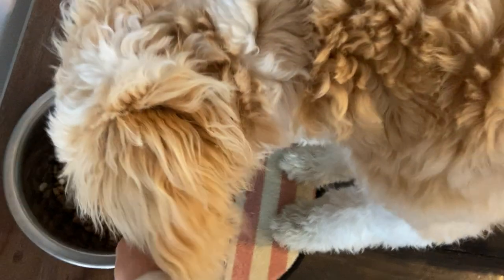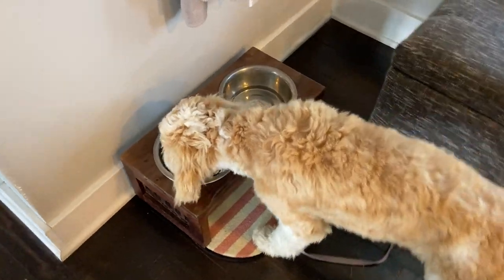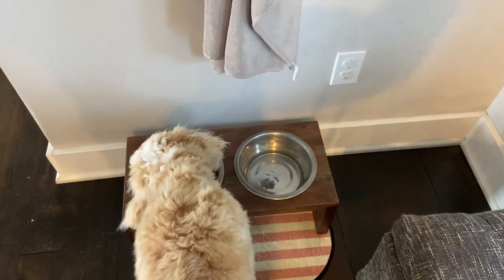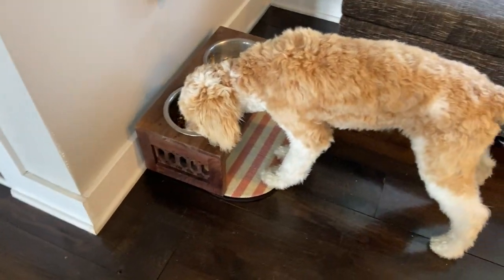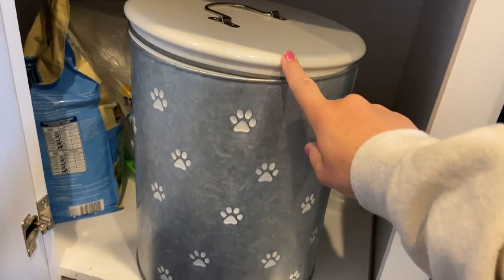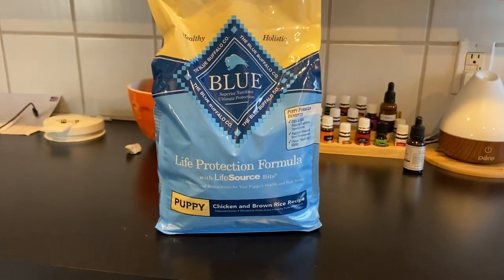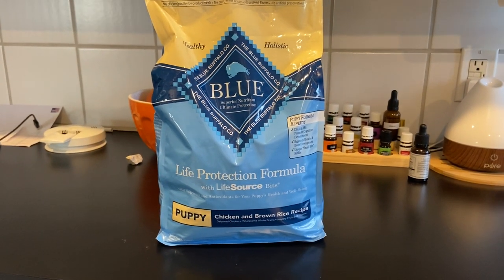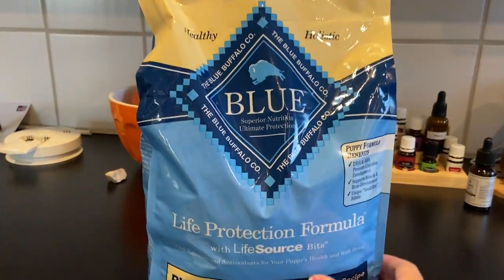We recently got this elevated dog feeding tray and we really like it. It took a while for her to get used to it being elevated, but it's good for bigger dogs and better for their necks. Home Goods and TJ Maxx have tons of good dog home things like that. I also got this food container at Home Goods. For food, we had kind of a rough start, but we ended up sticking with Blue Buffalo regular puppy food — our vet said not to get grain free, so this is the one we're using.